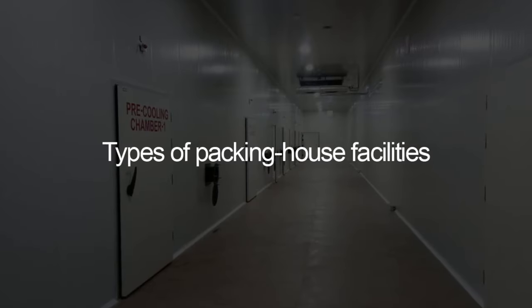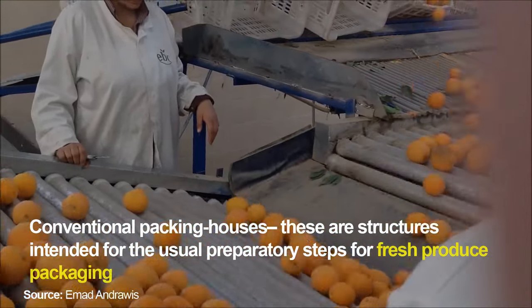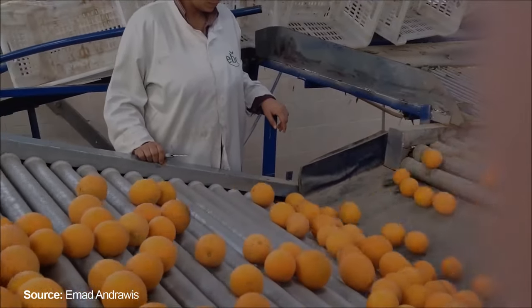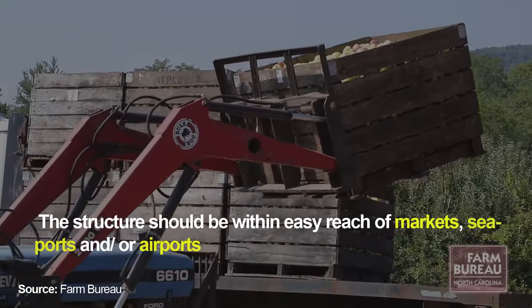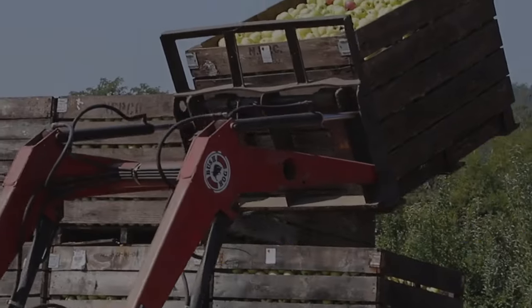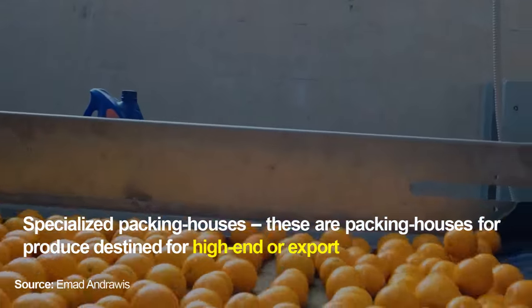Types of packing house facilities: conventional packing houses are structures intended for the usual preparatory steps for fresh produce packaging, and the structure should be within easy reach of markets, seaports and/or airports. Specialised packing houses are packing houses for produce destined for high-end or export markets.